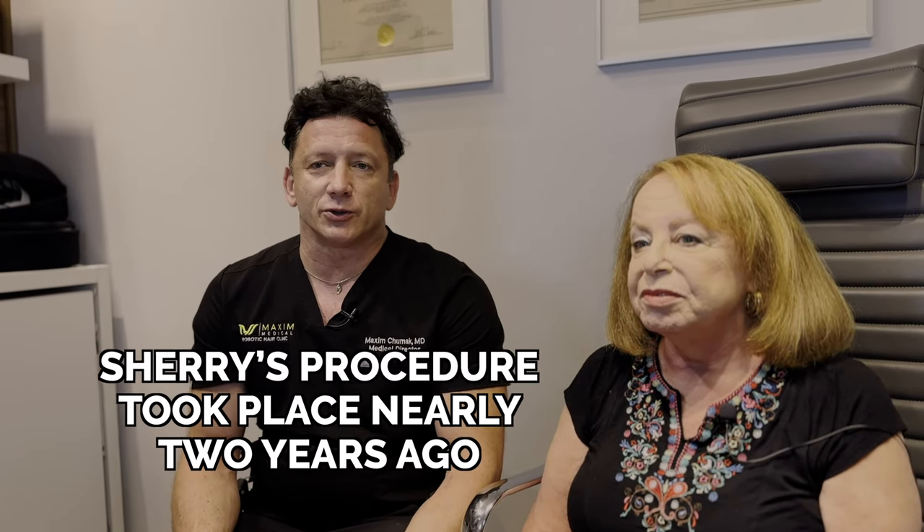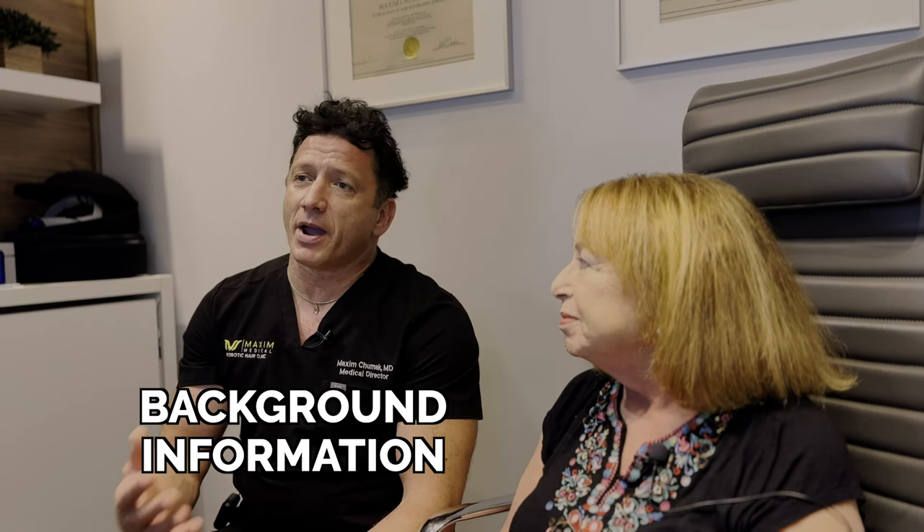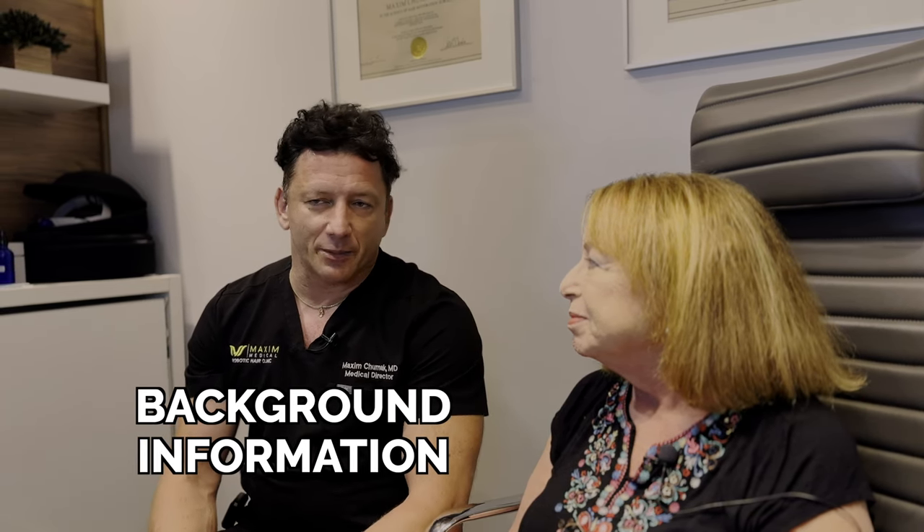We had a life-changing procedure done in August of 2021, right during COVID. Last time I saw you, you mentioned how much difference in your life it made to have your hair back. Yes. And so Sherry agreed to share her experience about the procedure, and I just wanted to give some background about what was happening.